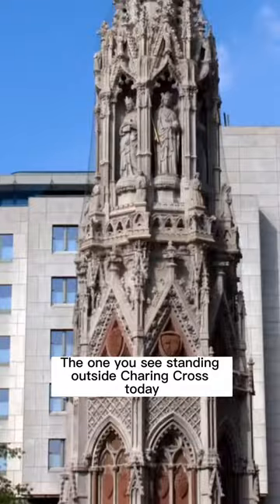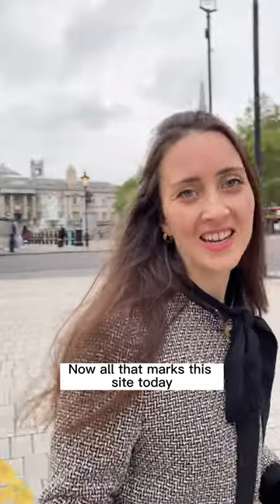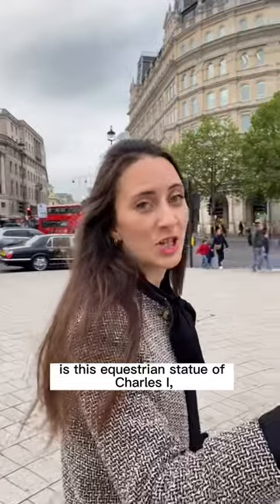The one you see standing outside Charing Cross today is a Victorian replica. Now all that marks this site today is this equestrian statue of Charles I.